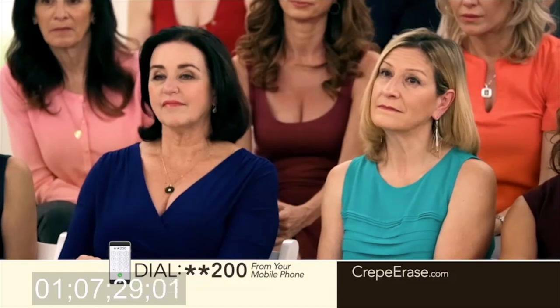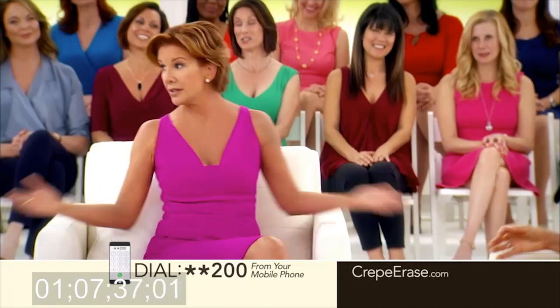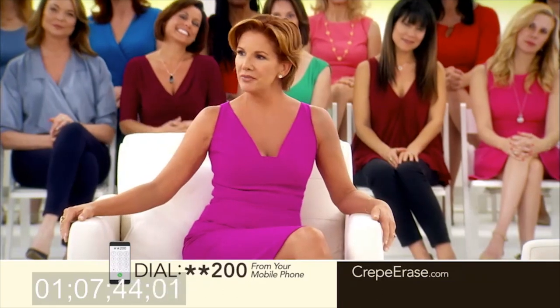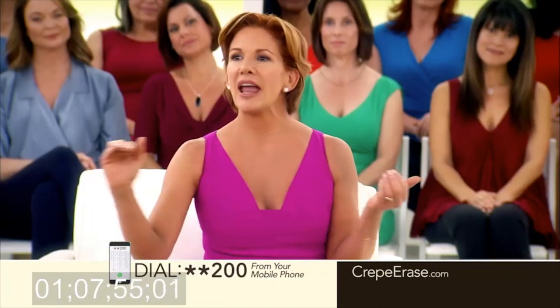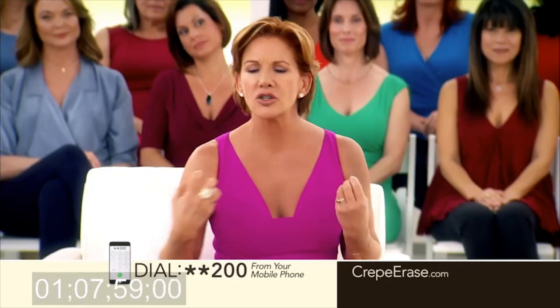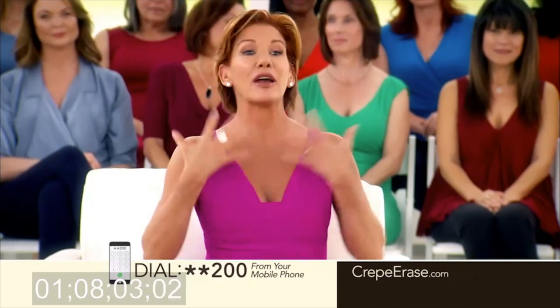So when did you first notice that you had crepey skin? About five years ago, in my late 40s, I started to notice this horrible crepey skin. It was on my chest, my neck, my arms, my legs, my knees, my hands. It made me feel bad about myself. I thought, well, this is the way it's going to be. My skin's just going to age this way. I mean, I don't feel old. 52 is not old. I'm a grandma, but I'm a sexy, sassy grandma. So I tried all of these different products and then I found Crepe Erase. It improved the texture, it made it softer. It made me feel better about myself.